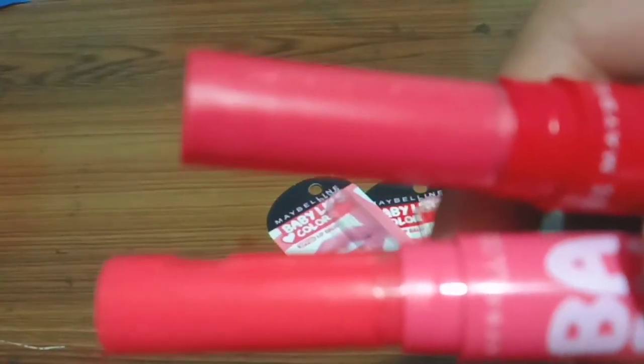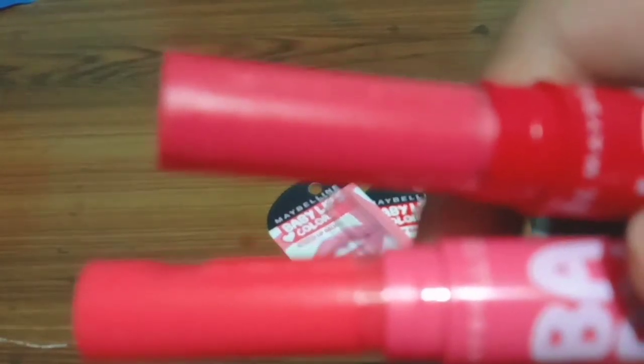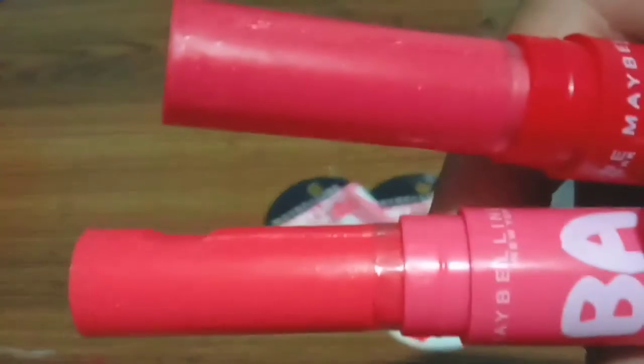It will also stay on your lips for 16 hours, as already mentioned on the packaging of the box. It also contains SPF 20.